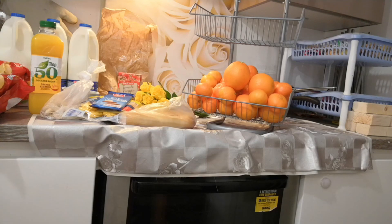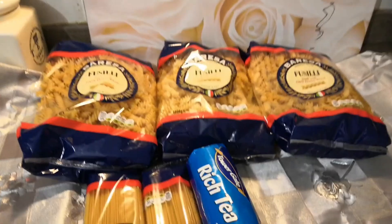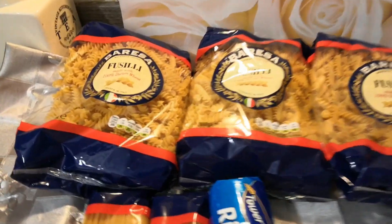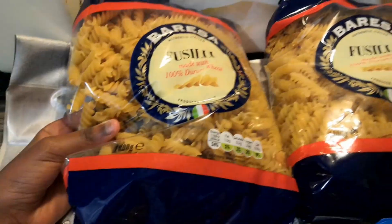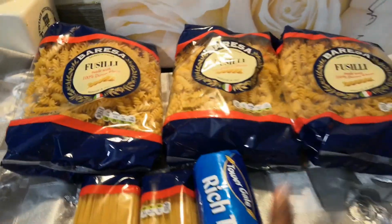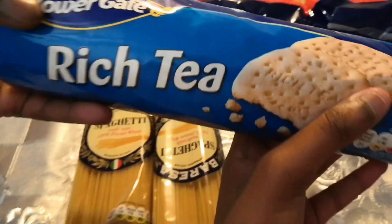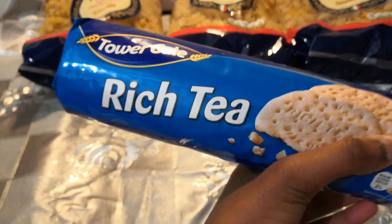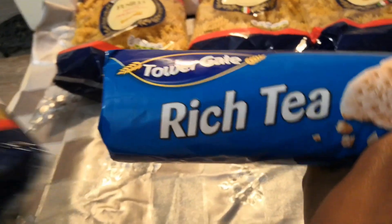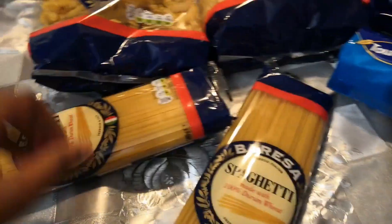We also got three packets of fusilli pasta - really good prices and great value from Lidl. We got some rich tea biscuits too, which are under a pound at about 40p - really good value. And we also got two packets of spaghetti.